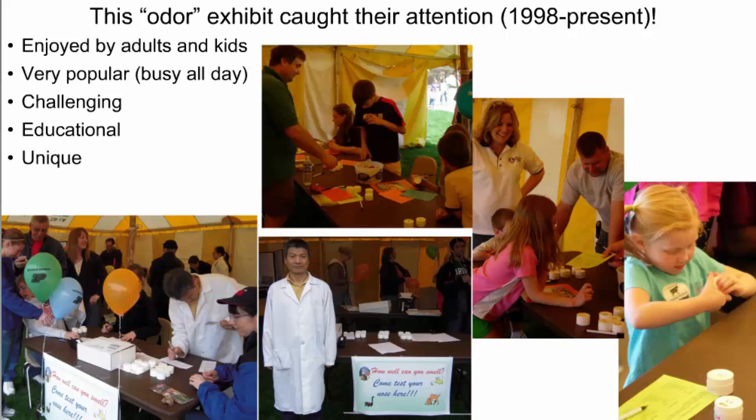This odor exhibit that we have been doing since 1998 has been a real popular hit with both adults and kids. It's turned out to be challenging, educational, fun, and very unique. As you can see, the children and adults and parents are busy smelling whatever is inside those vials, and the vials are grouped into about three different categories. There's a sign in front of the exhibit that says 'How well can you smell? Come test your nose here.' Staff members of my group would spend a couple hours on a Saturday or Sunday to administer this table and just have a lot of fun interacting. The table was always busy, and it continues to be each and every year.